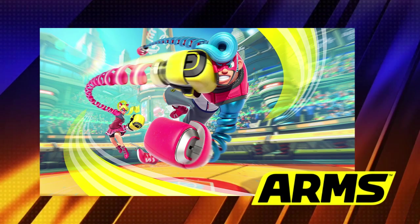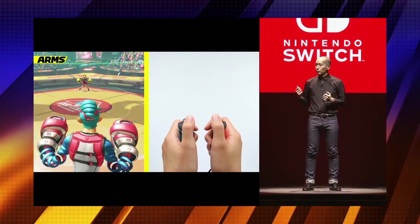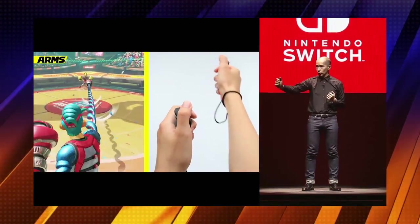It will probably get boring quickly, but hopefully it does its job as a tech demo. Surprisingly, they're charging $60 for it. The next game was Arms — a boxing game that looks, and I'll date myself here, like Stretch Armstrong got into the ring. Two players box each other with extendable and retractable arms. The game is designed to use both Joy-Cons as boxing gloves for punching, moving, dodging, and super moves. You can play two-player on a single Nintendo Switch. The stage demo looked very chaotic, but it could be a fun party game.